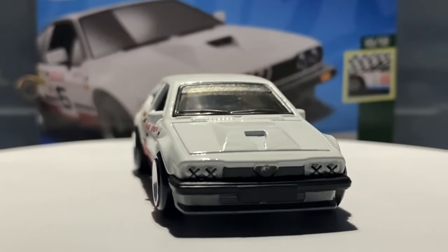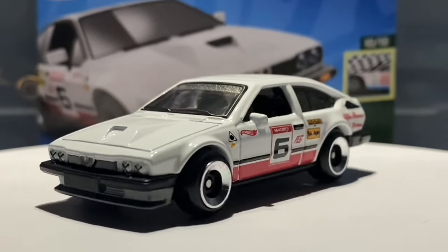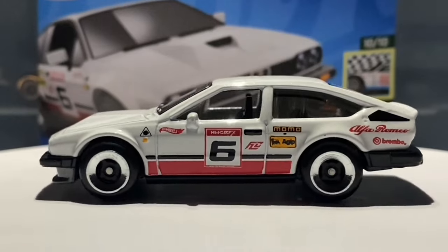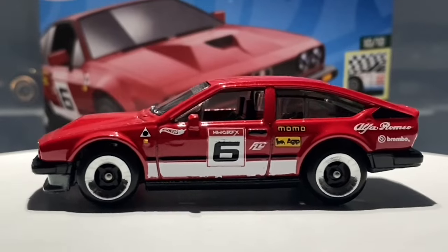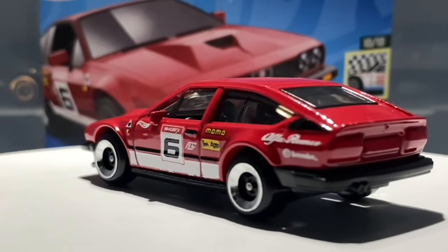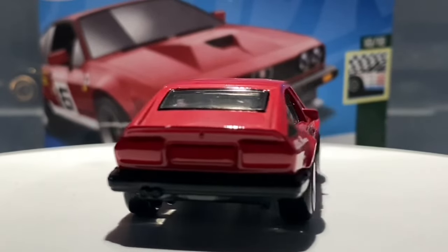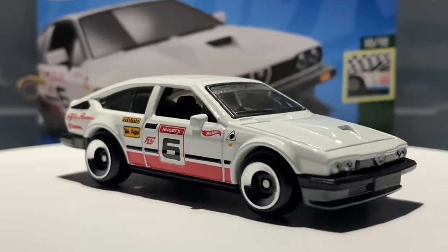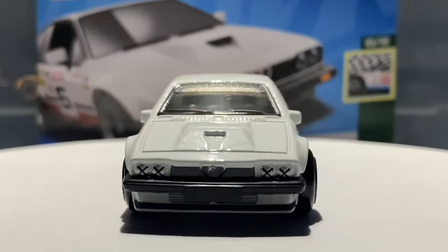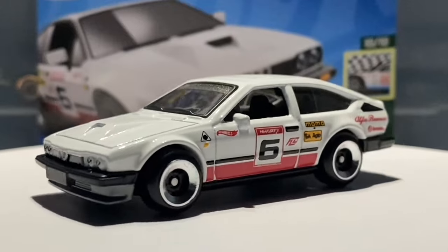Hello everybody, this is another Hot Wheels collector video. Today we are looking at the Alfa Romeo GTV6 3 Liter. This is a brand new casting for 2023, which first debuted in the 2023 L case in this glossy red color. It then featured in the 2023 Q case in this white color. I think they're equally as good and they both look great.